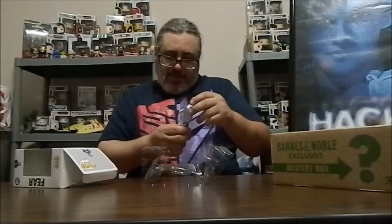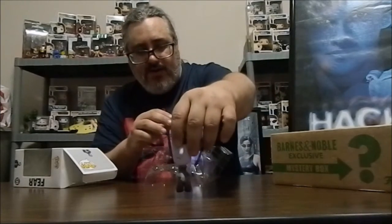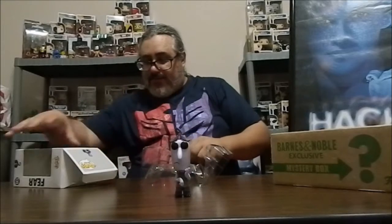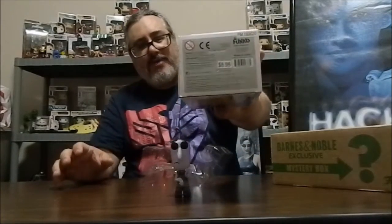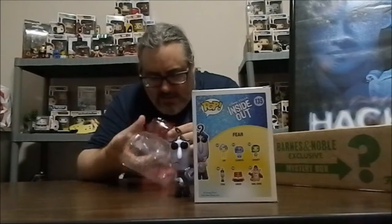It is Disney's Inside Out. I've been trying to stay away from Disney — way too many pops in that collection. Well, he doesn't appear to be damaged. It is Fear from Disney's Inside Out. Of course you have Joy, Sadness, Disgust, Anger, and Bing Bong. Looks like it's a $9 pop. Not my cup of tea — quite possibly something I wind up trading.